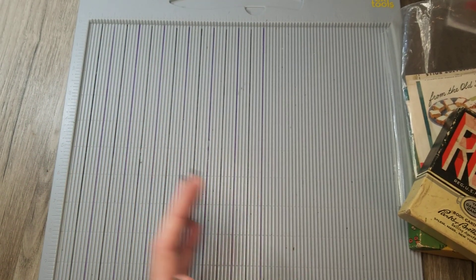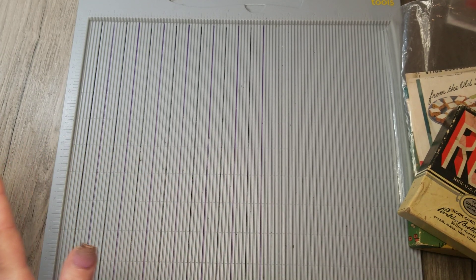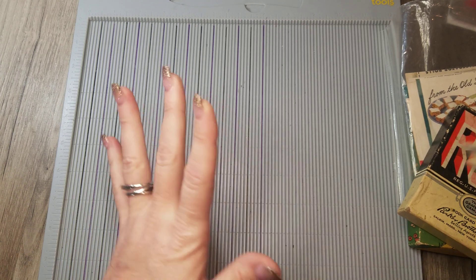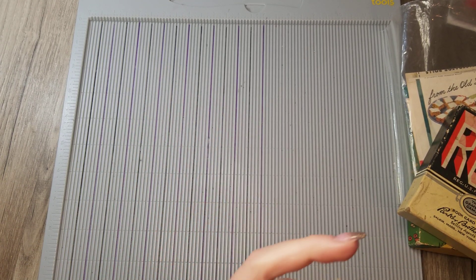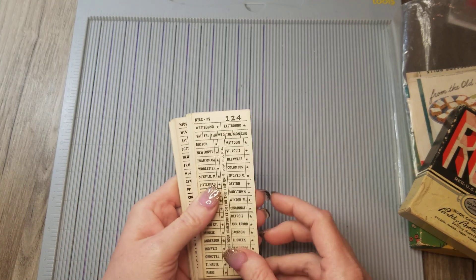I am back for just a real quick video. You may have seen when Dakota and I were antique shopping the other day — I don't know how many times we've gone antique shopping while she was home on Christmas break — but I have just a small haul from the other day, from the shop we were at, and I'm just going to share that with you real quick.